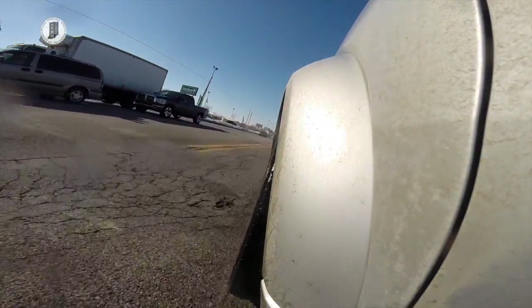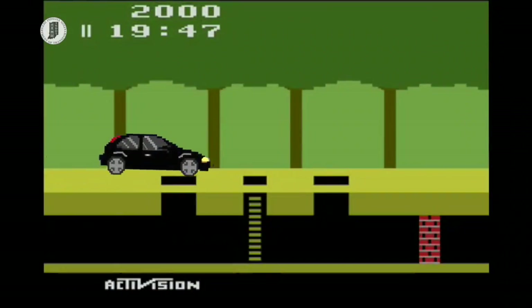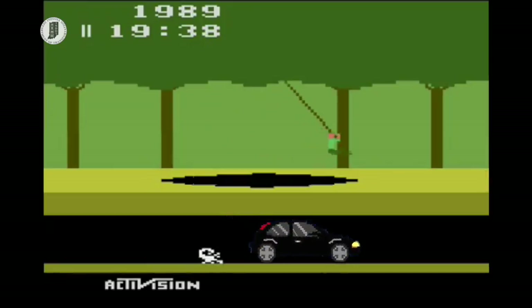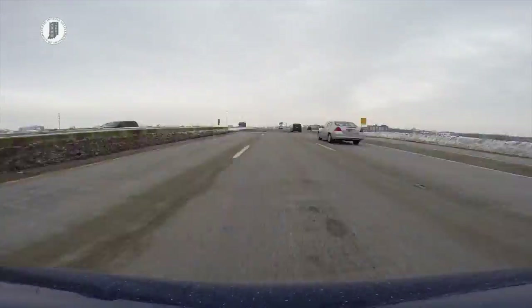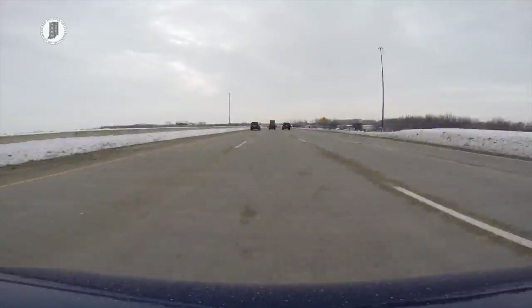Potholes can create headaches for drivers and make getting behind the wheel feel like stepping into the classic video game Pitfall. But what causes potholes, and what does the Indiana Department of Transportation do to fix them? Let's go to an expert to answer these questions.